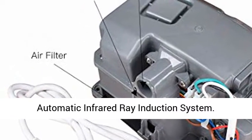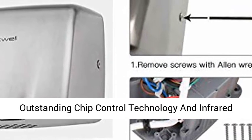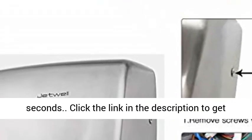Equipped with automatic infrared ray induction system, outstanding chip control technology and infrared sensor. Lab tested more than 500,000 times without problems. High-speed, dryers the hand in 8 to 10 seconds.